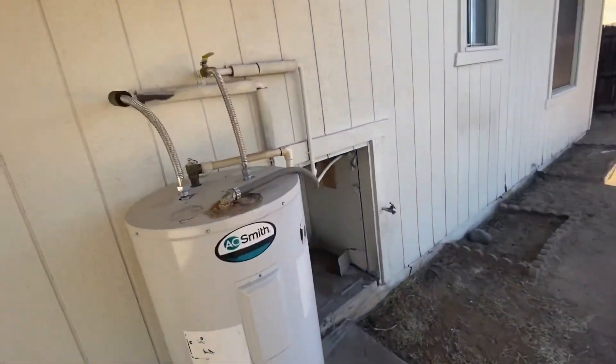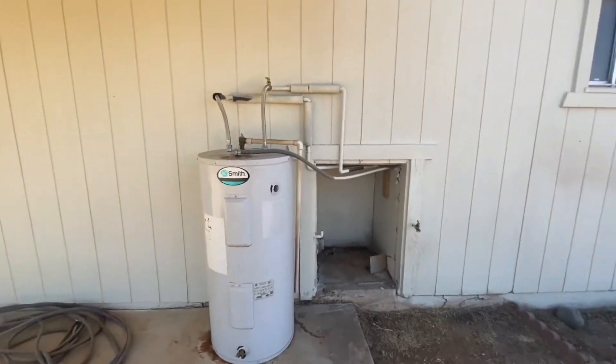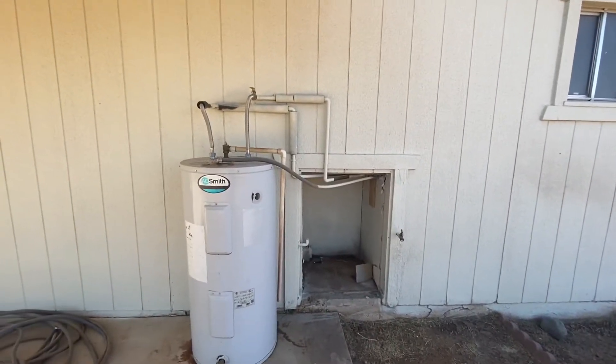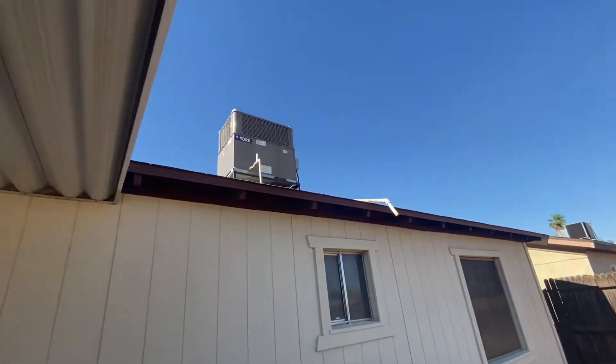Water heater's outside. I imagine it was a much smaller one and they were like, that's not going to work for us. That one looks like it's rusted — probably an older one — but newer AC unit.